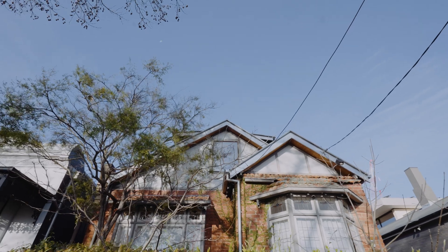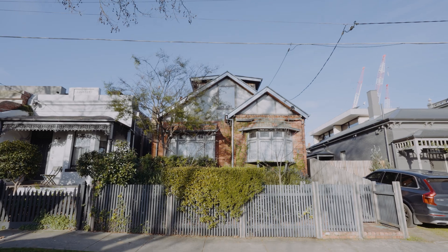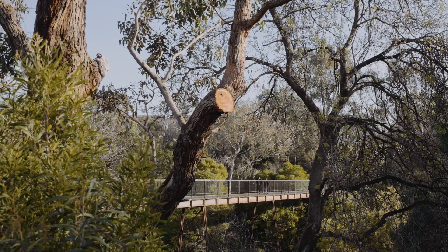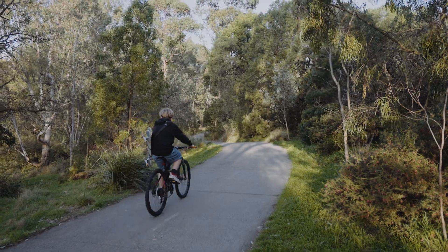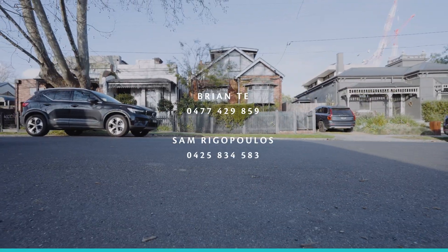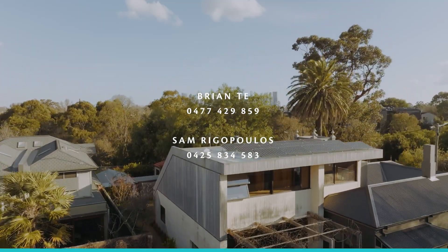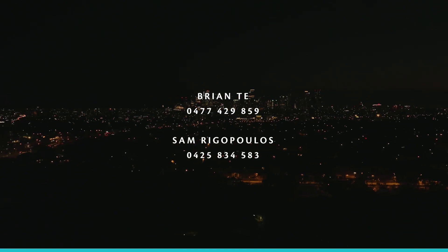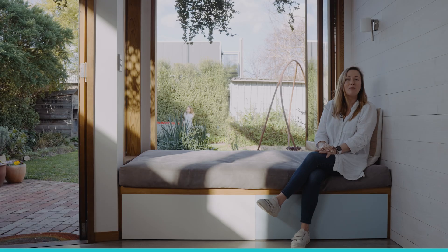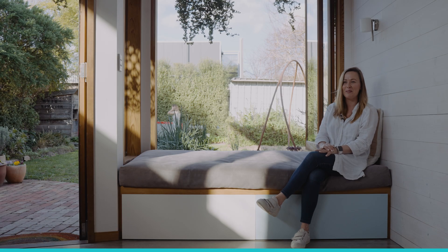This particular pocket is really sought after. The creek is on the doorstep and public transport options galore. You can see glimpses of the city which is really beautiful at night. We may have watched the fireworks a couple of times from up there.